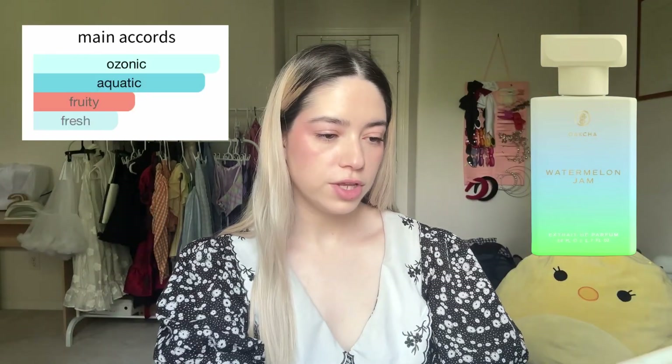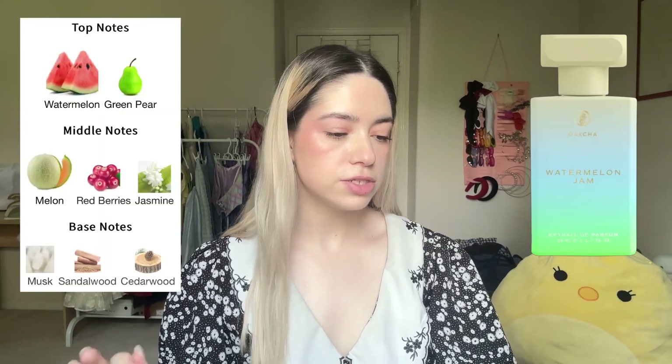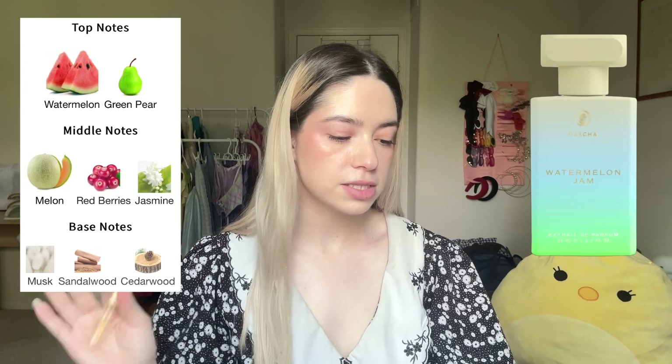Next is Watermelon Jam, which is inspired by watermelon candy. I'm worried about this one because watermelon is not usually a scent I like — I was really sick as a kid, got a whiff of watermelon, and now I hate it. The main accords are ozonic, aquatic, fruity, white floral, and fresh. Top notes watermelon, green pear; middle notes melon, jasmine, red berries; base notes musk, sandalwood, cedarwood. It's not awful, but I probably wouldn't buy a full bottle.